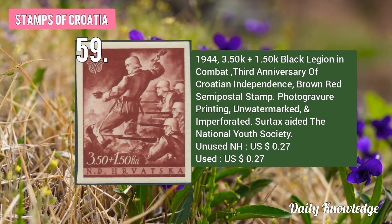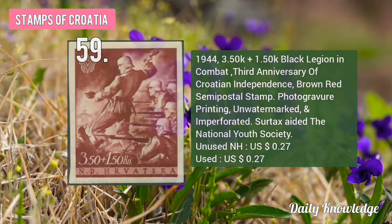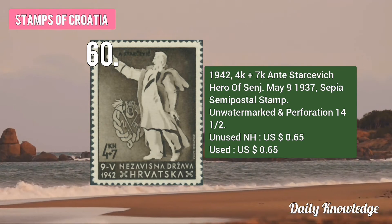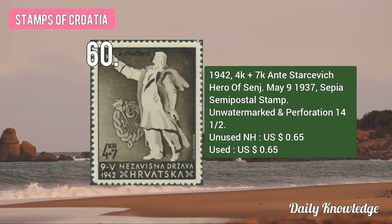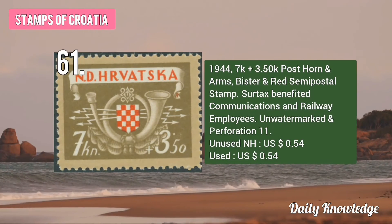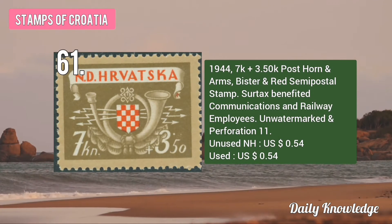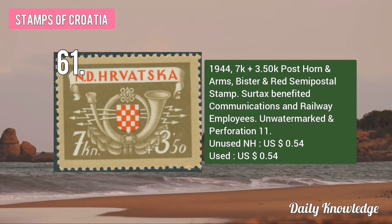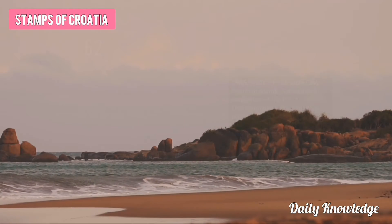The 1944 3.50K plus 1.50K Black Legion in Combat, Third Anniversary of Croatian Independence. The 1942 4K plus 7K Star Savage, Hero of St. May 9, 1937, Sepia Color Stamp. The 1944 7K plus 3.50K Post Horn and Arms, Wisteria and Red Stamp. Surtax benefited communication and railway employees.